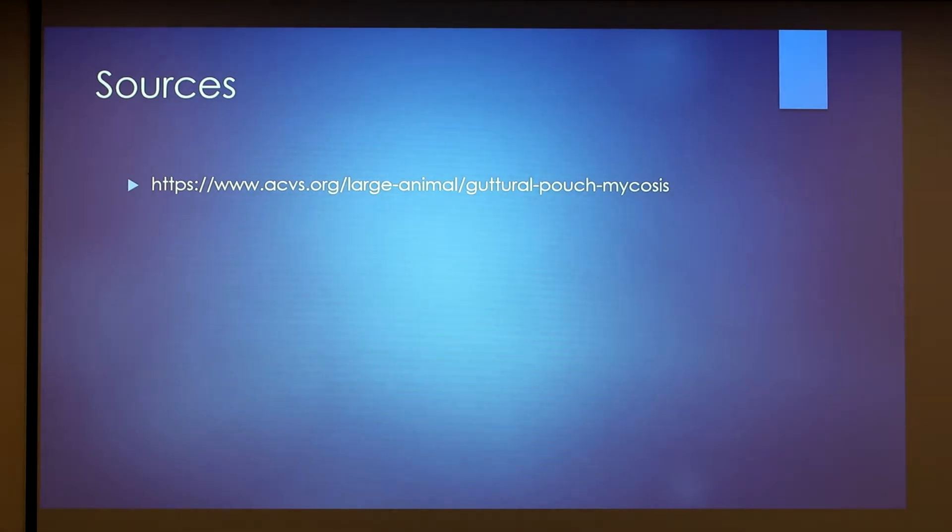And this is the source I used to find all of this information. Thank you.